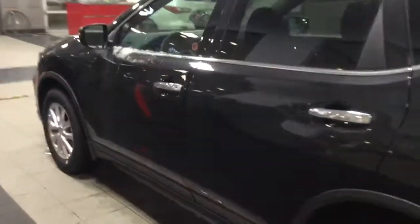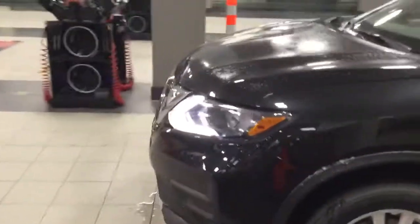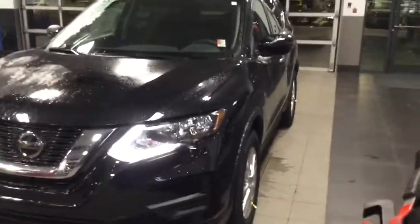Again, my name is Cameron from Northside Nissan, and this has been the 2020 Rogue S Front Wheel Drive Special Edition. I hope you enjoyed the video, but more importantly, I hope you have a great day. Thank you.